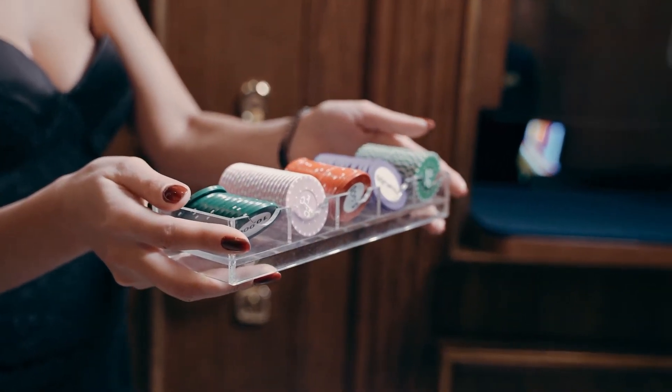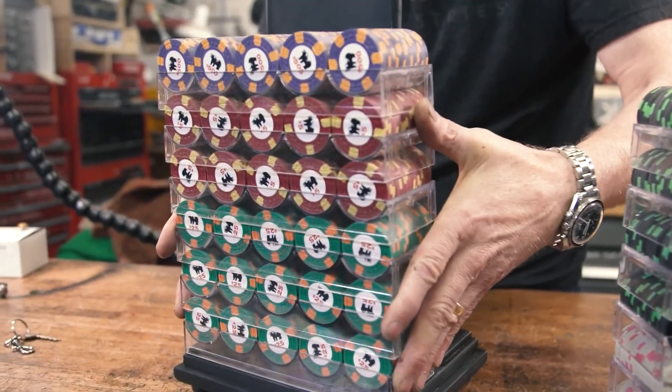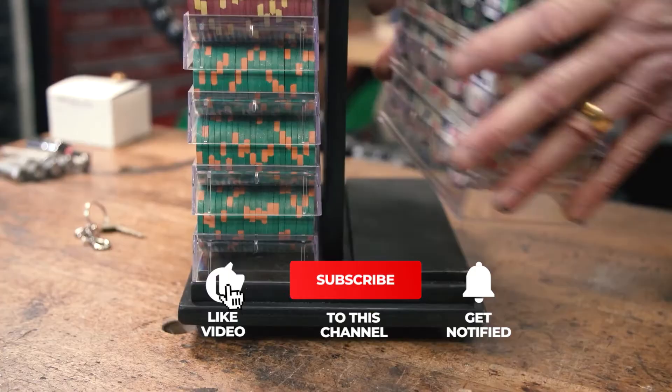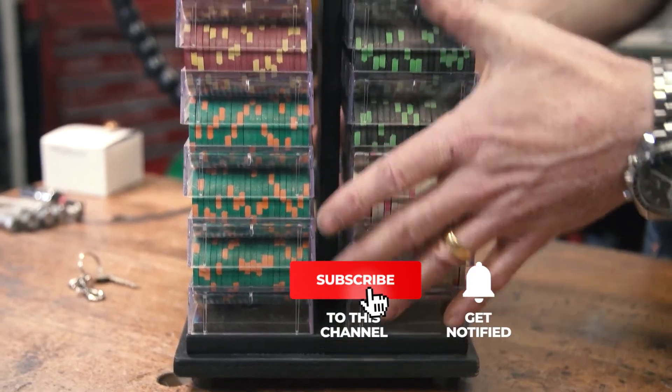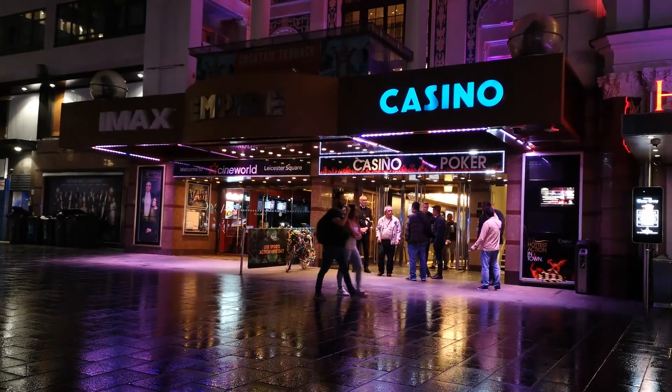Because in a place where fortunes change with the flip of a card, even the smallest details matter. If you love learning how the things we use every day are made, then stick around — there's always more to uncover. Hit that subscribe button and turn on notifications so you never miss an industrial craft feature. Thanks for watching, and we'll see you in the next one.